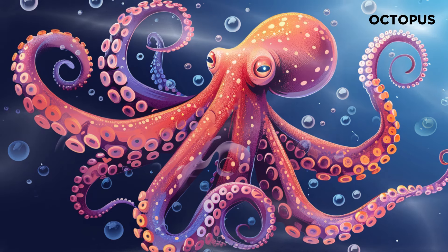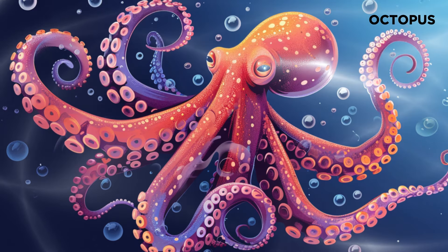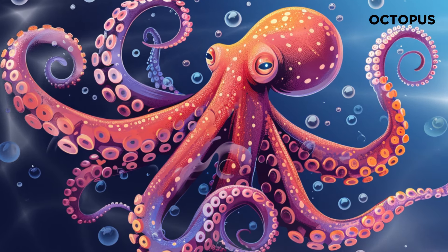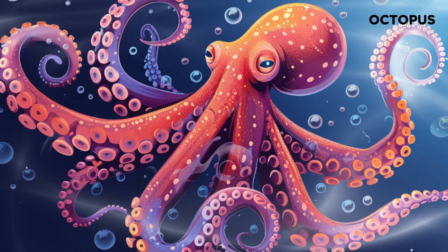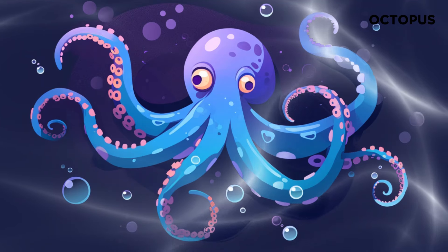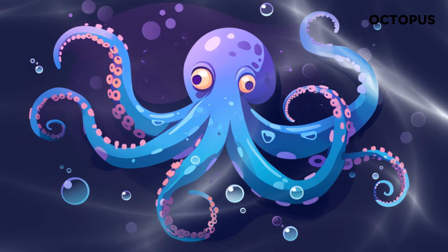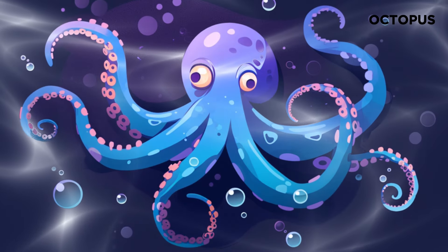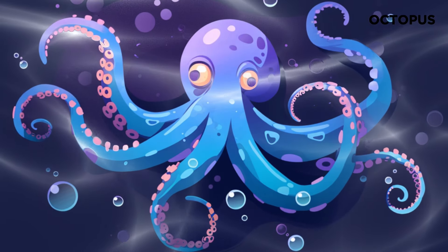Now, let's turn our attention to a master of disguise, the octopus. Octopuses are incredibly intelligent and can change colors and textures to blend in with their surroundings. They have eight arms, and each arm has suckers for grabbing onto things.